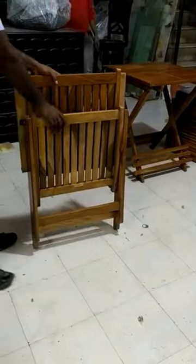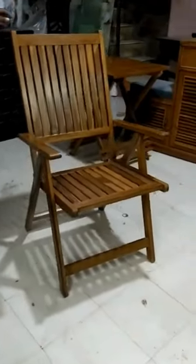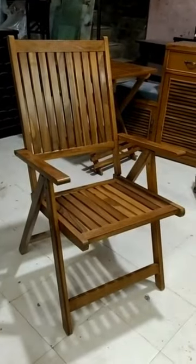Wooden folding chairs are perfect for outdoor picnics, camping trips, or impromptu gatherings. With their foldable design and built-in handles, they can be effortlessly carried from place to place, providing comfortable seating wherever you go.